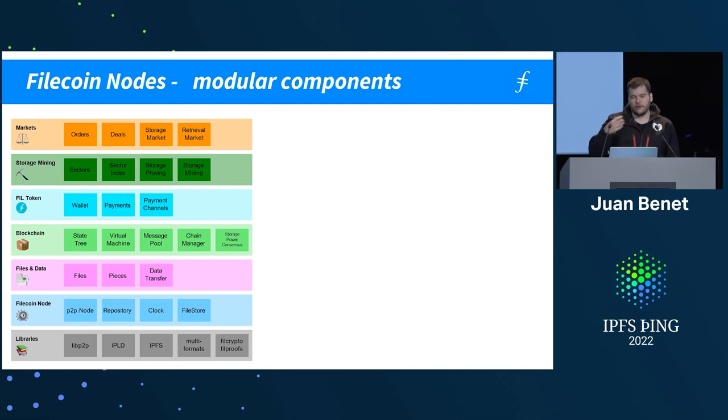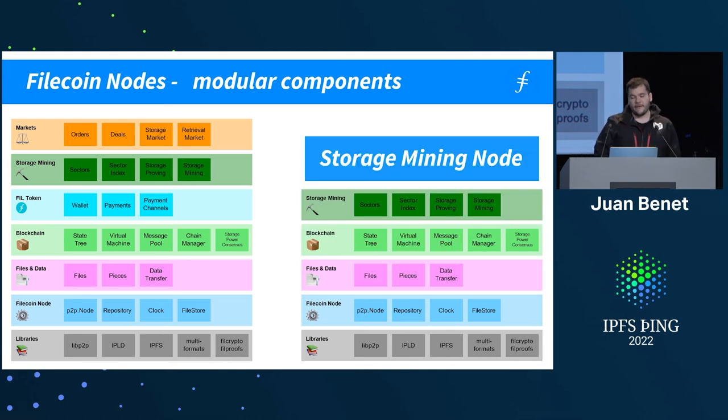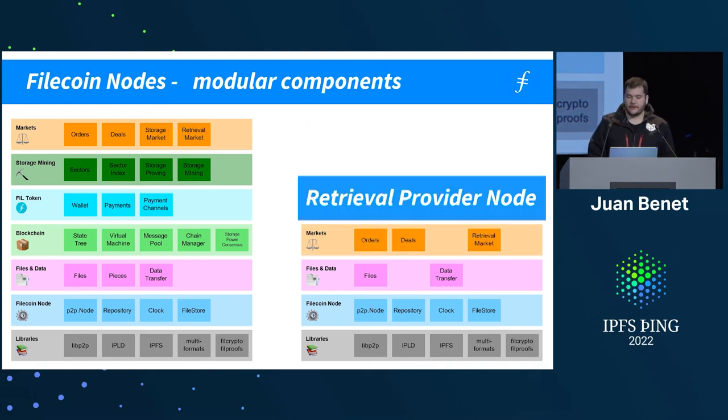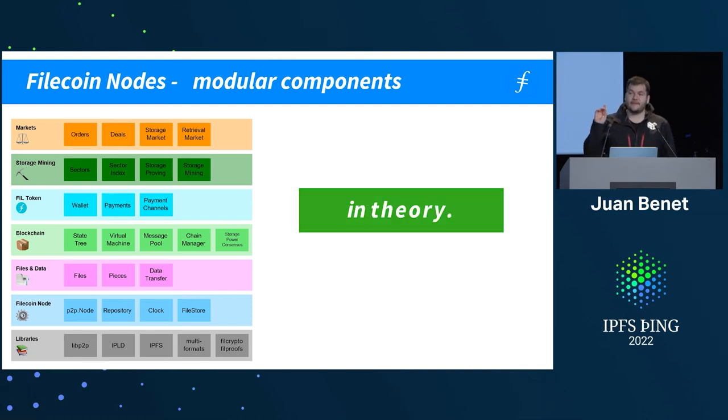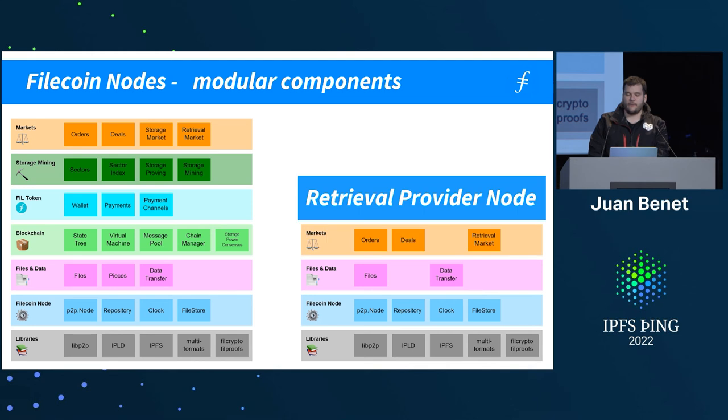Filecoin is designed to have different components that compose when you want to create a node. A consensus node has a libp2p node, a local repository, some local notion of time, and facilities for the blockchain. A storage mining node has all of that plus the ability to deal with files and do storage mining. A storage provider node adds deal-making and participation in the storage market. A retrieval provider node doesn't have to maintain blockchain state at all. In practice, the implementations are a lot murkier — the libraries are not as easily decoupled because you encounter constraints different from the theoretical ones.